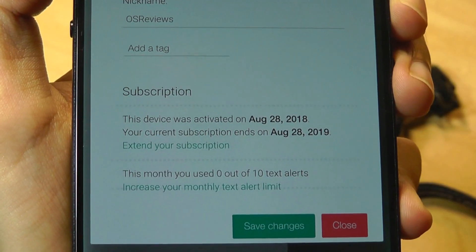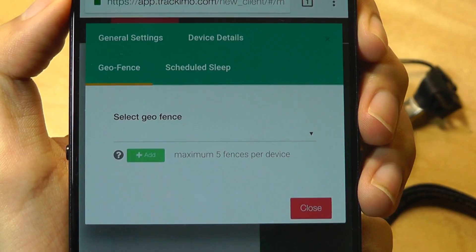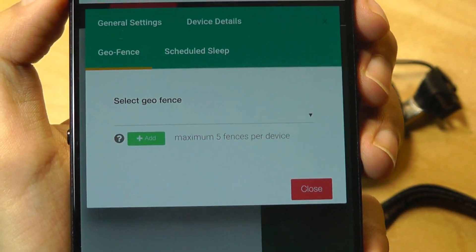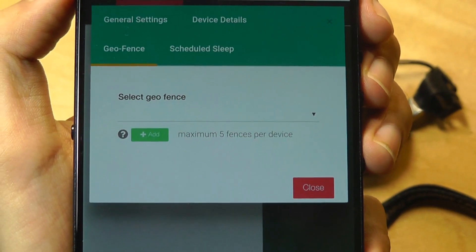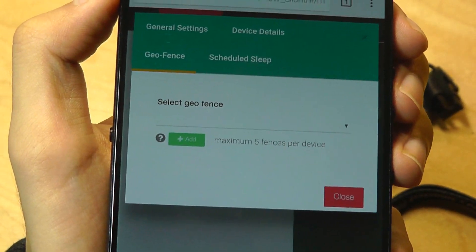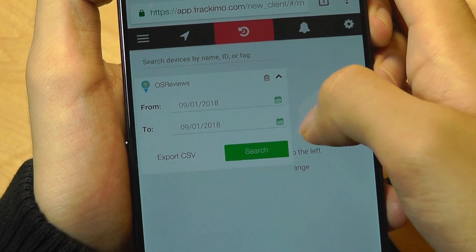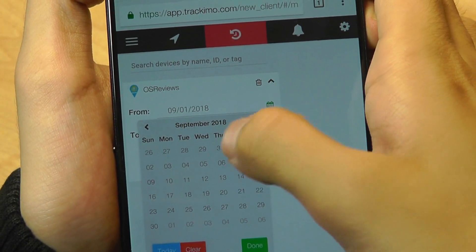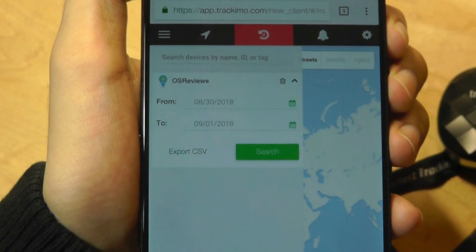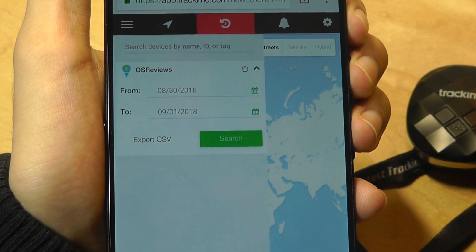Under Device Details, you can rename the device and check your subscription — right now I have one year of service remaining and have used zero out of 10 text alerts. Geofence allows you to add up to five virtual spaces where the fob can safely be within. If it's within the parameters of a building, you won't get any alerts, but once it steps outside, it will push a text message or app notification — useful for tracking a child, the elderly, or a pet. The History tab lets you select a date range and see the device's coordinates. You can export as a CSV file with coordinate points in a database format, or simply tap Search to see the last known location within that range.